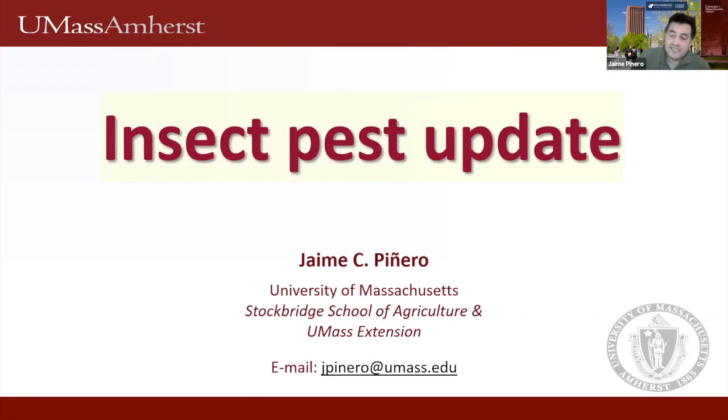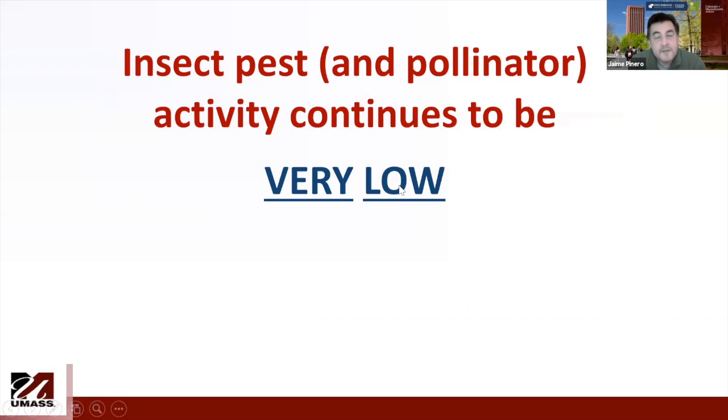Good afternoon everyone. Today was indeed a great day to be in the field — I just made it home to present on time. What I will do is present an update on insect activity. You're going to be a little disappointed because there is not much to say about pests; pest populations are very low for most insects. Today in the field I was paying attention to pollinators, and I didn't really see much activity of honey bees and other pollinators in a crop that is in full bloom.